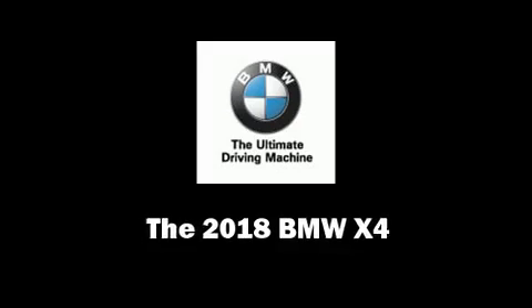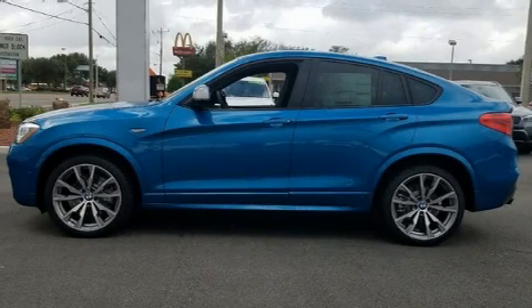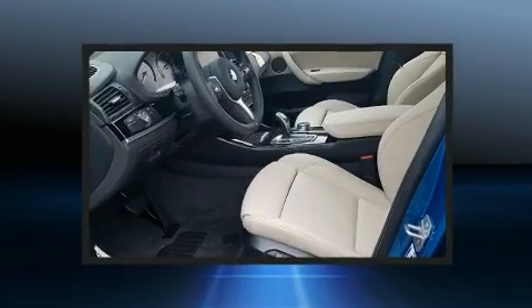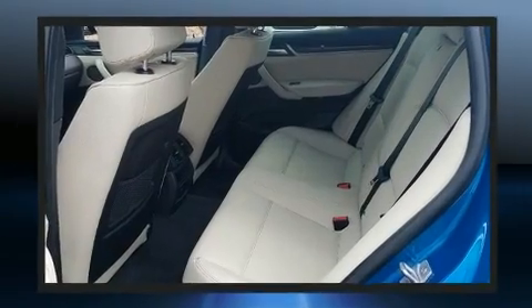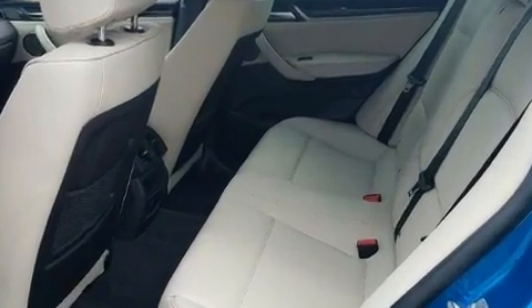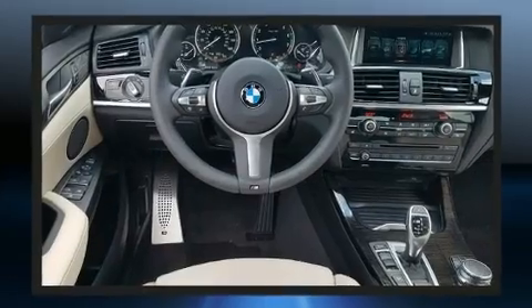You can expect a lot from the 2018 BMW X4. This four-door, five-passenger coupe stands out among competitors in its class. Under the hood you'll find a six-cylinder engine with more than 300 horsepower, providing a spirited yet composed ride.